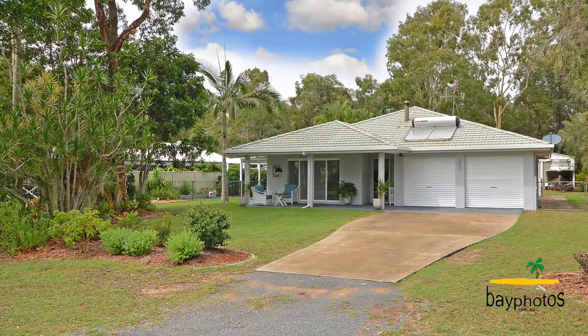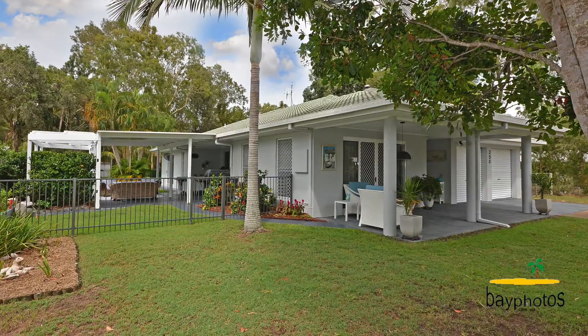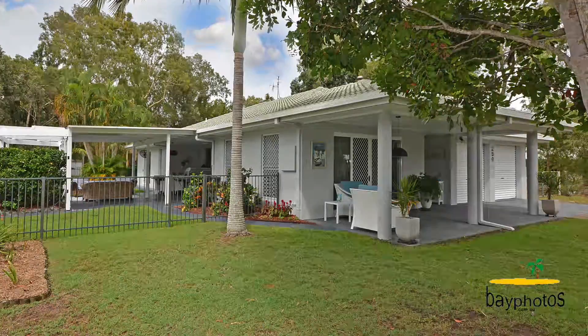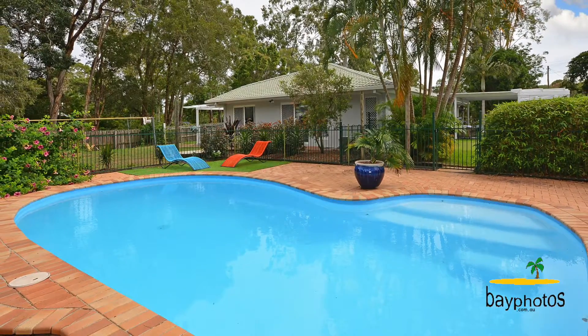This modern home is just five minutes from the beach and is situated on a 2,091 square metre fully fenced block, and boasts three bedrooms, two bathrooms, double lock-up garage and a pristine saltwater pool.